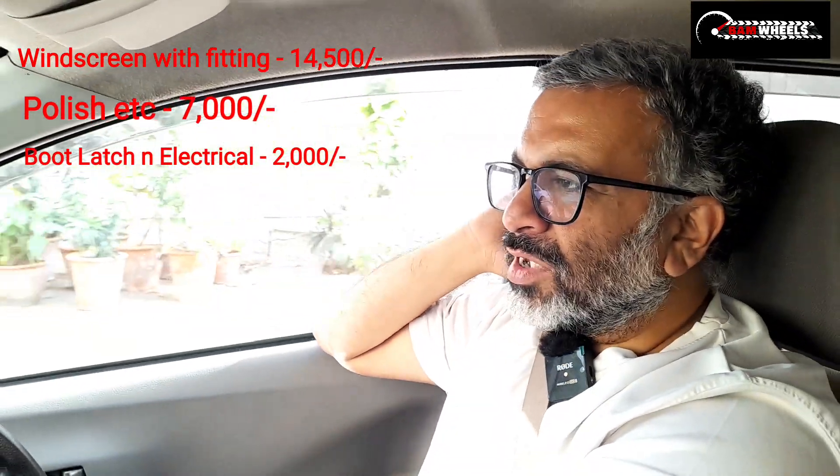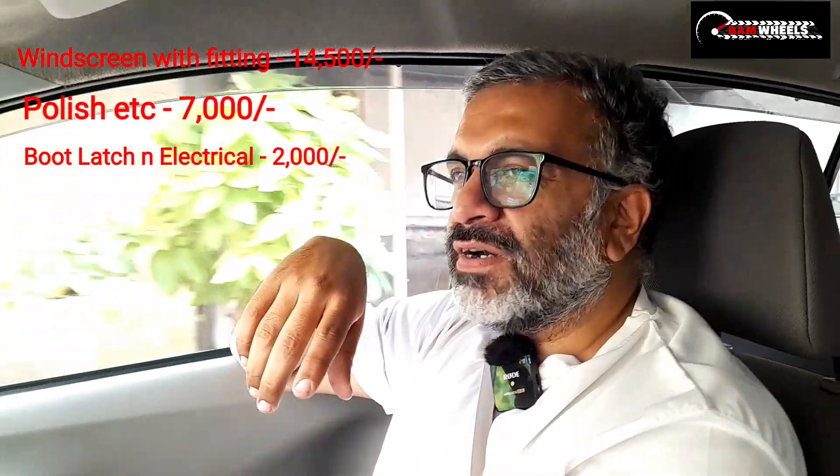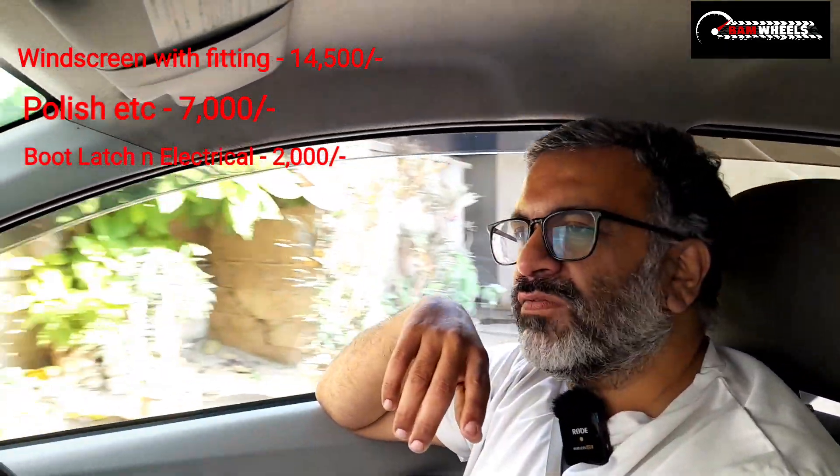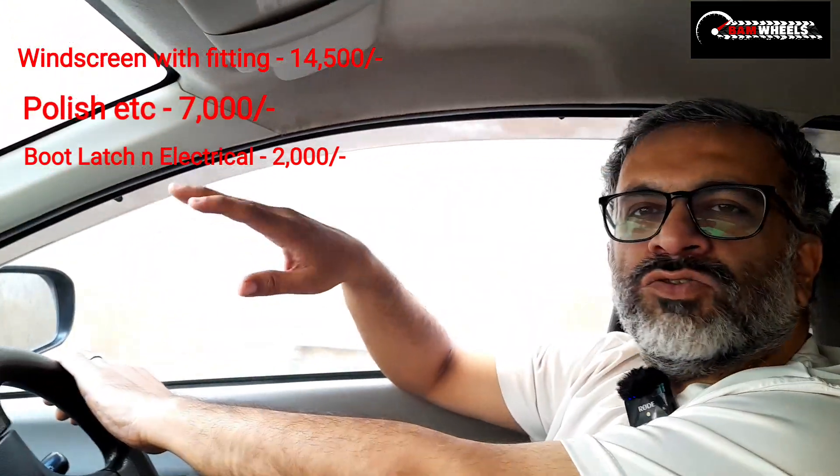Then, we had a bumper and a plastic fog light cover — it was not the original one, but we used the original one. On the other hand, the lights had to be buffed as well.